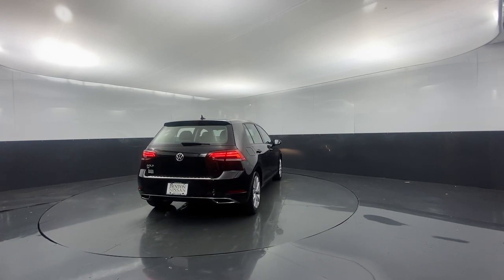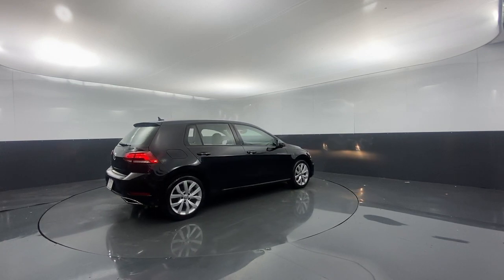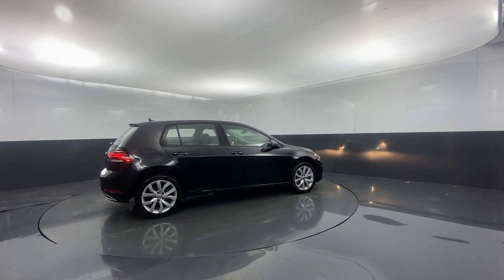Get the efficiency you need and the fun you deserve in this well-rounded Golf. Our team will give you an outstanding test drive experience. Stop in today.